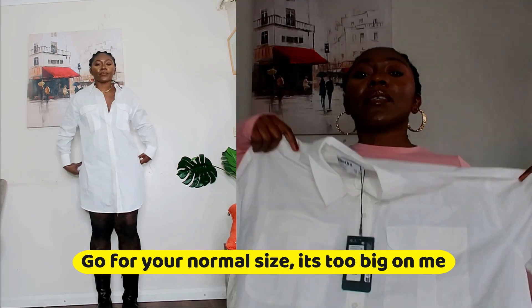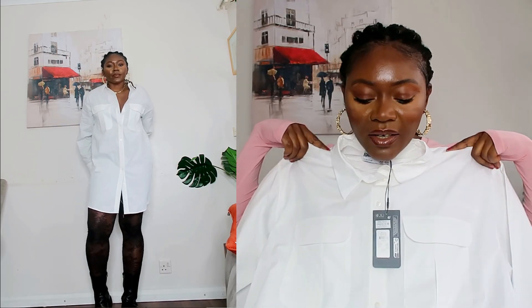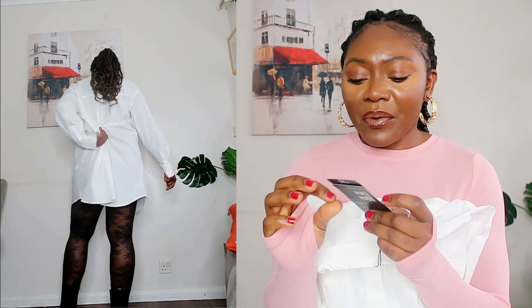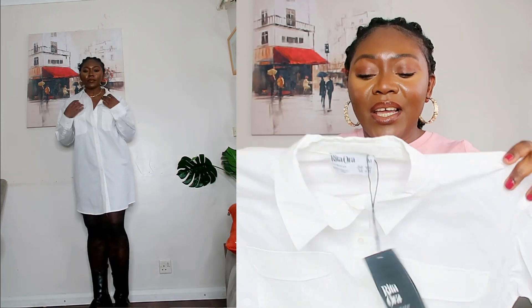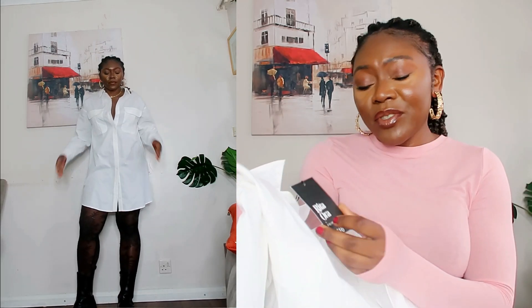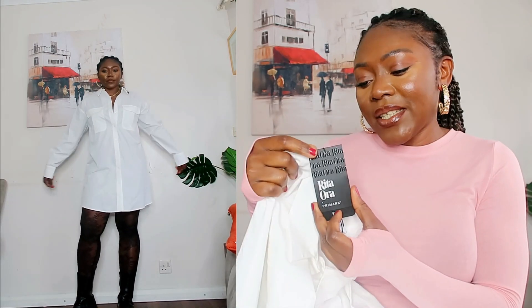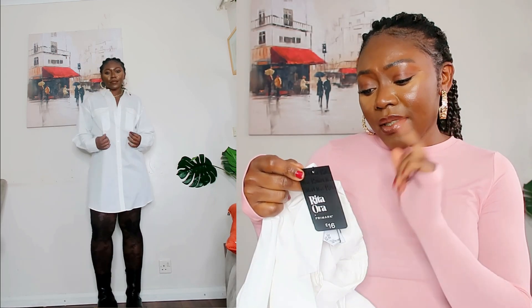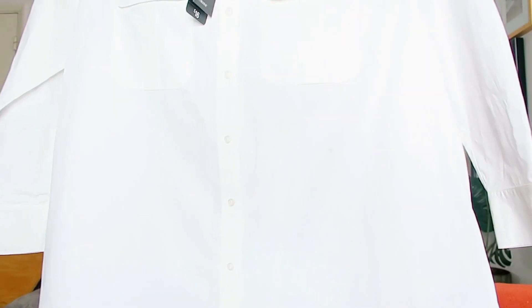This next thing has to be one of my most exciting things. Something about this shirt — this long white shirt. I got it in a medium. I don't know, maybe I should have gone for a small since it has no stretch. Anyway, I'm going to try it on and you guys will see. It cost 16 pounds and I got it in a medium — let me tell you guys the idea behind why I got this shirt.